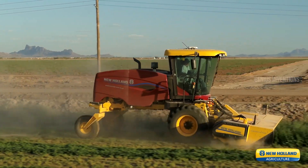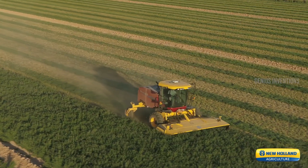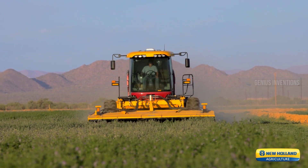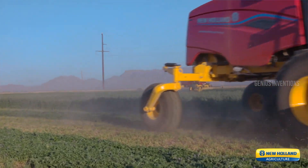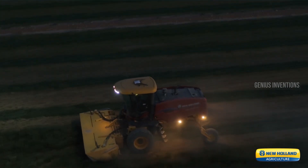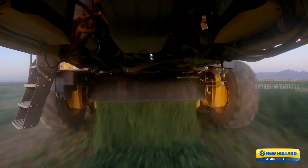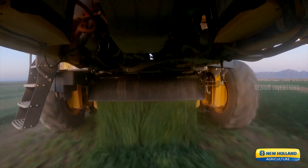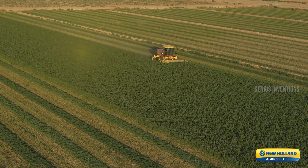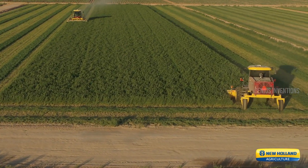The wind at your back, the harvest in your sights. The New Holland Speed Rower Plus series are masters of the windrow, leaving perfectly formed rows in their wake. These self-propelled marvels boast lightning-fast harvesting speeds, ensuring you capture every precious kernel. Adjustable cutting platforms adapt to diverse crop heights, while large-capacity hoppers keep the operation running smoothly. Advanced grain-saving technology minimizes losses, maximizing your yield.